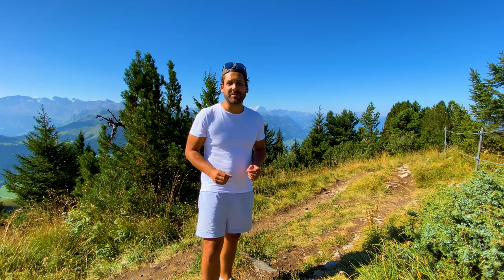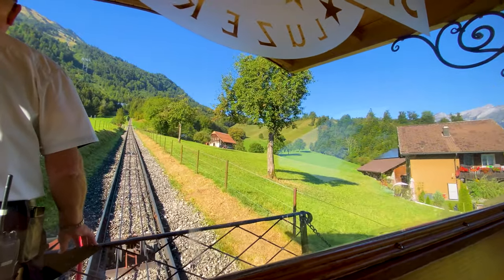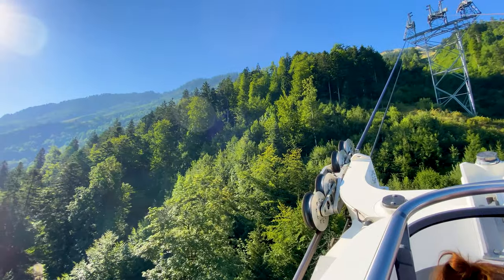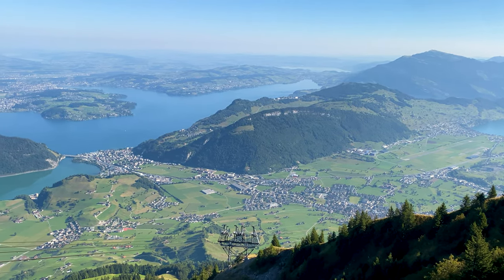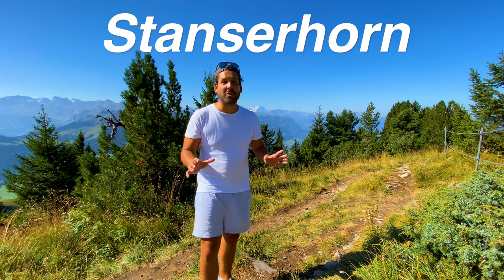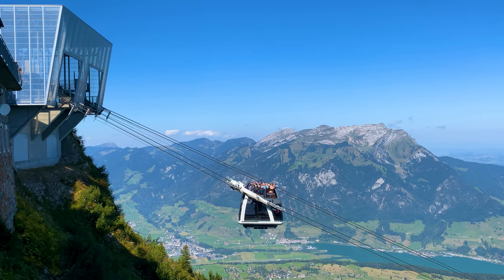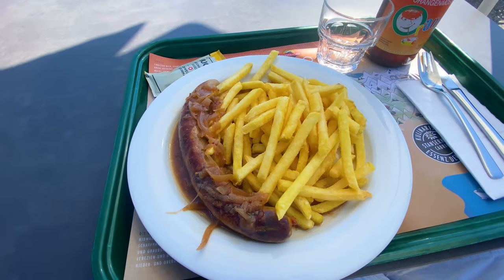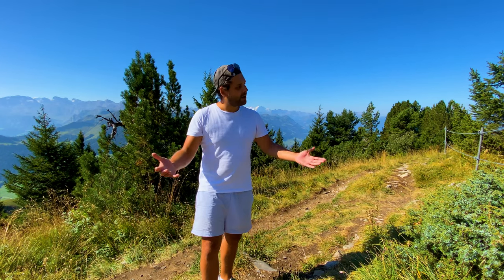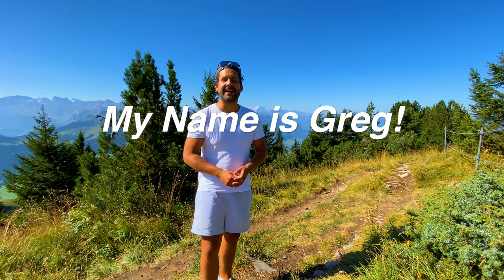Do you want to visit a great mountaintop in Switzerland that not everyone knows about? Welcome to Stanzerhorn! We've got an amazing view of almost all of Switzerland behind me — that's the Jungfrau. I'll show you everything: what it costs, how to get up here, what you can do, what you can eat, and some special insider tips. I'm Greg, welcome to Switzerland Insider.